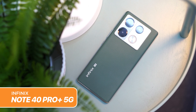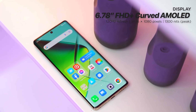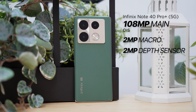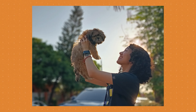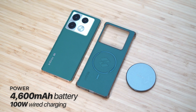Moving on, we have the Infinix Note 40 Pro Plus 5G. This phone headlines the Note 40 series, featuring a 6.70-inch curved AMOLED display protected by Corning Gorilla Glass 5. It runs on Dimensity 7020 with 12GB of RAM and 256GB of internal storage. The triple rear camera setup includes a 108MP main camera with OIS and lossless zoom, a 2MP macro, and a 2MP depth sensor, plus a 32MP front camera. It's fairly good under the photography department. For battery, the phone packs a 4,600mAh cell with 100W of fast charging and 20W of wireless charging, and also comes with the Infinix MagKit including MagPad and case.